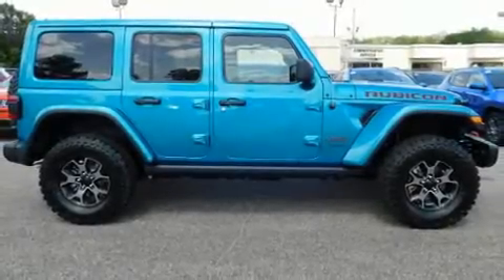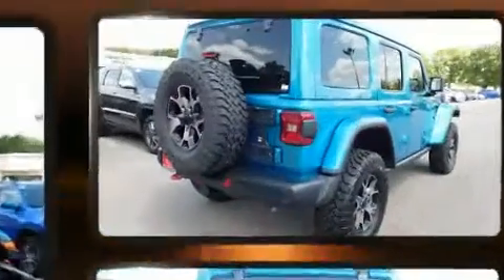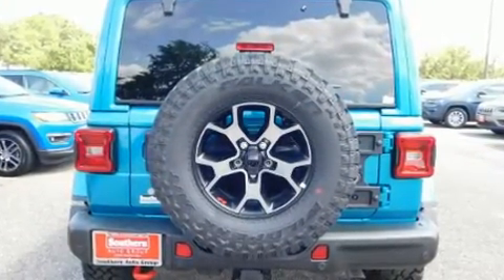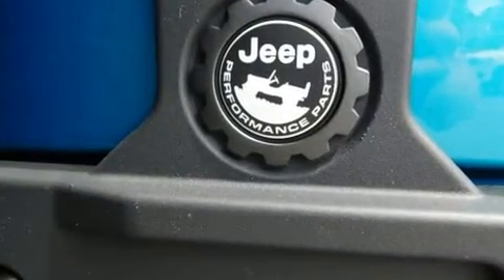You can expect a lot from the 2019 Jeep Wrangler Unlimited. Jeep prioritized comfort and style by including front and rear reading lights, a trip computer, an automatic dimming rear view mirror, heated seats, heated door mirrors, skid plates, and a blind spot monitoring system.